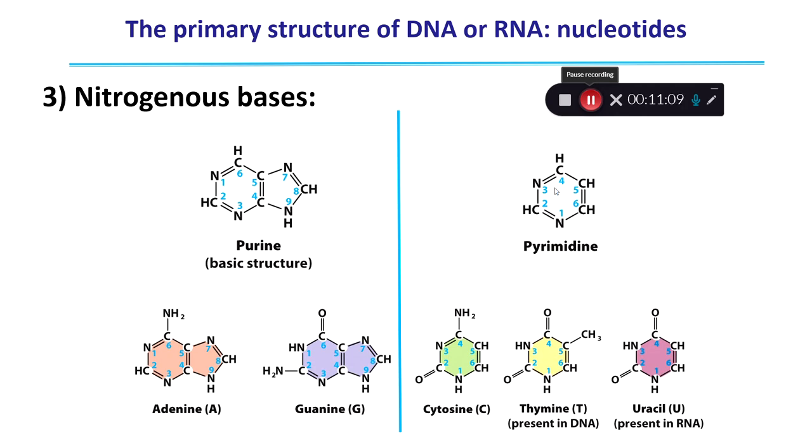There are three types of pyrimidines: cytosine, thymine, and uracil. Thymine is only present in DNA, and DNA lacks uracil. Uracil is only present in RNA, and RNA lacks thymine. In an RNA molecule, uracil replaces thymine.